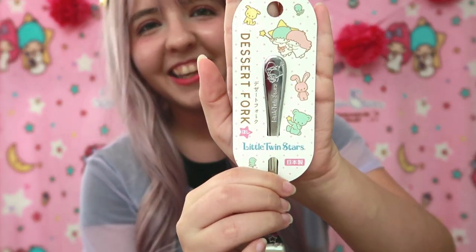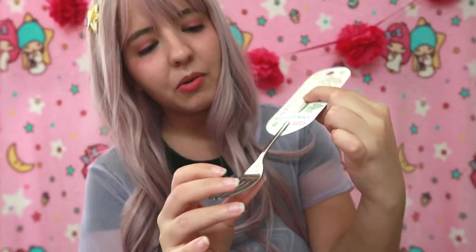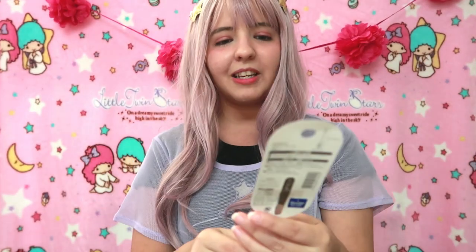The next item is another Little Twin Stars item — we have a fork. This is a dessert fork and it looks so cute. It even has stars engraved on it! The material doesn't feel bad at all. I really love that it's engraved like that. I think I've seen them before and I always wanted them but never got them.